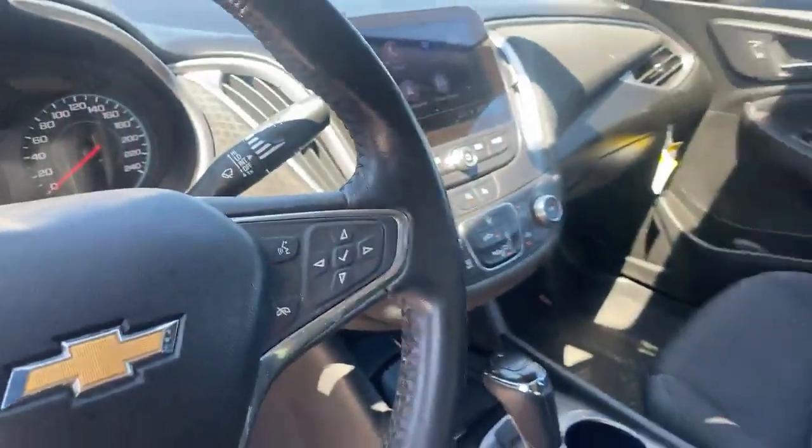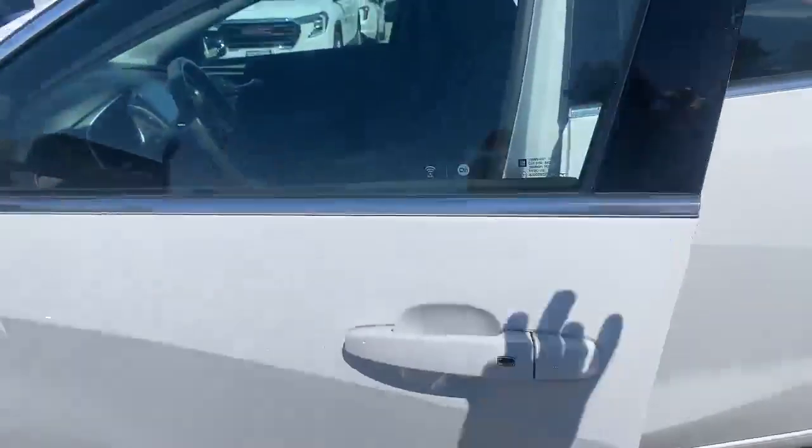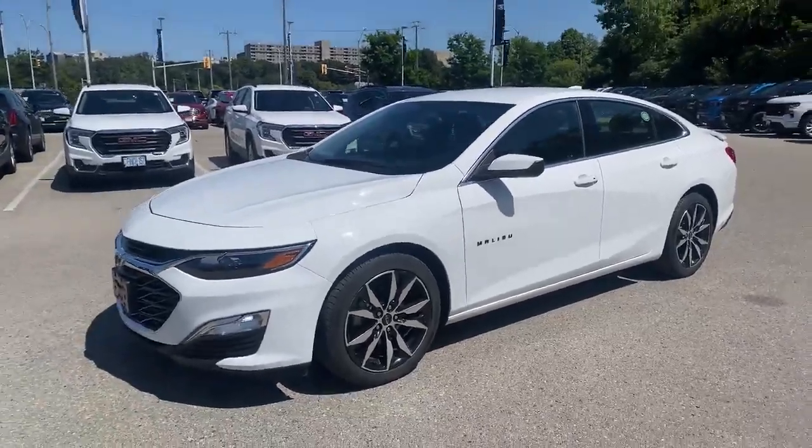Cruise control, voice command — lots of nice things. Power seat on this side too. So I'm sure somebody would love to take advantage of this pre-owned Chevy Malibu offer with low kilometers and one owner.